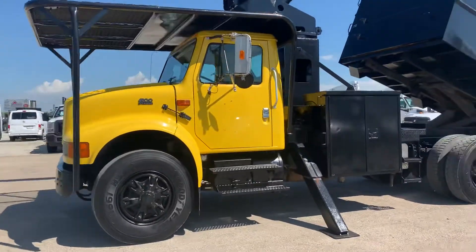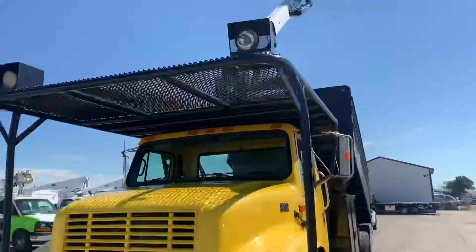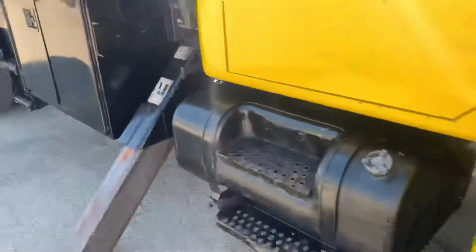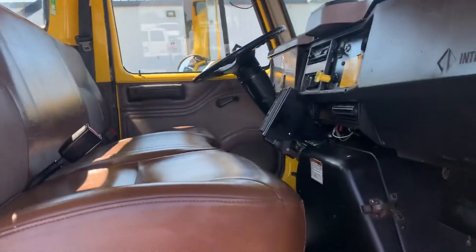Overall a pretty decent truck for the year and the mileage. Taking a look inside the cab — manual locks, windows, vinyl seats, nothing too fancy in here.